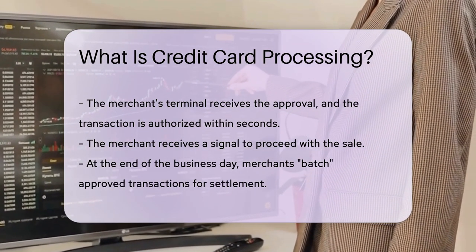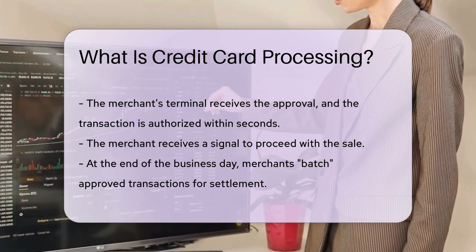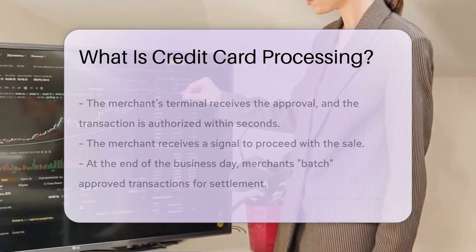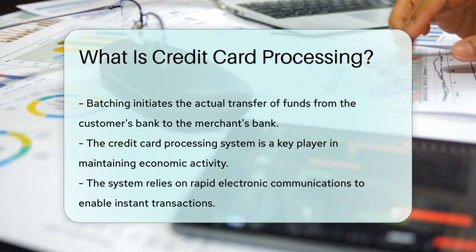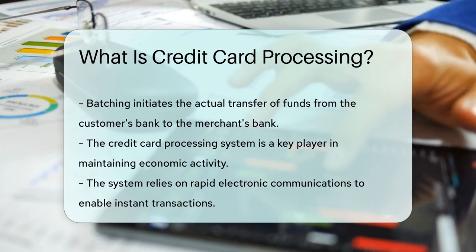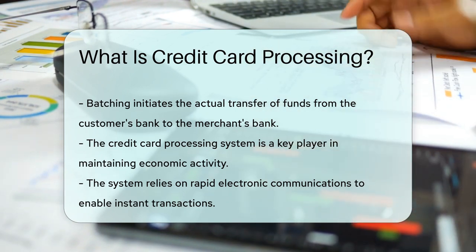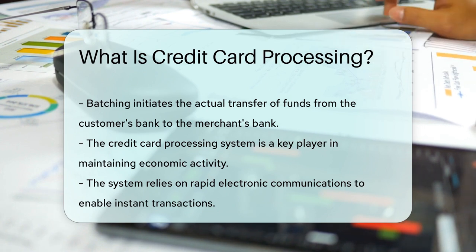But wait, there's more. At the end of the day, there's a process called batching. The merchant sends all approved transactions to their bank. This is when the actual transfer of funds begins. It's like the merchant saying, okay, let's settle up. Funds move from your bank to the merchant's bank, completing the cycle. And just like that, the magic of credit card processing keeps the economy humming — it's a world of instant gratification, all thanks to a series of swift electronic handshakes.